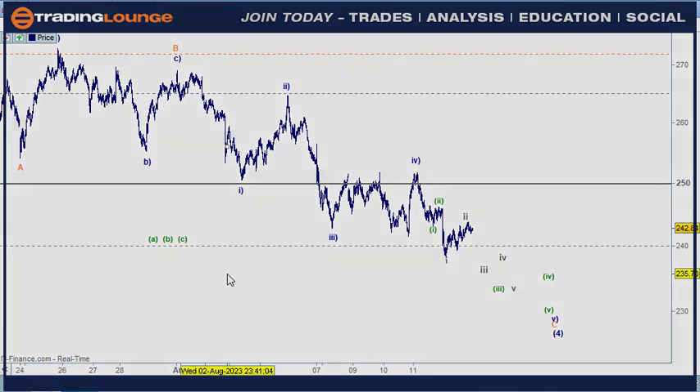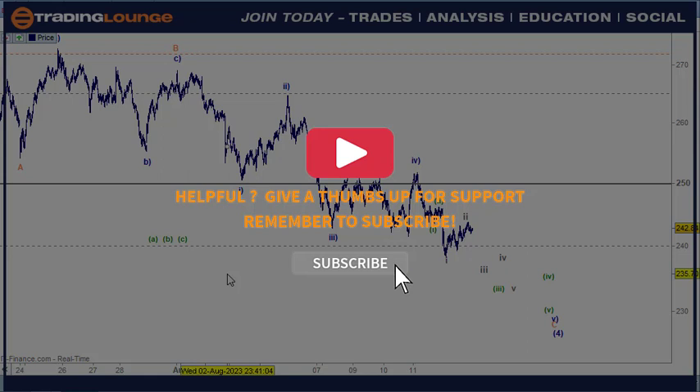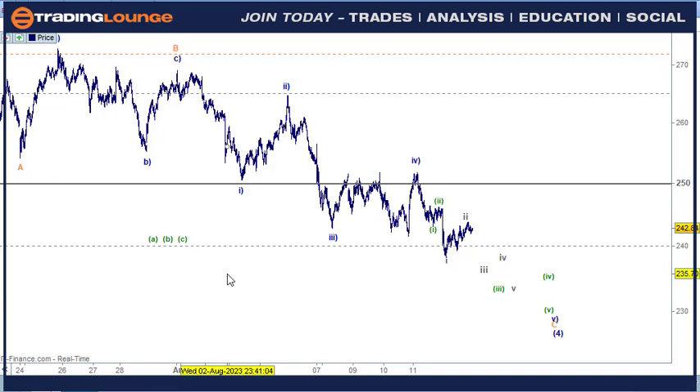To wrap up: the volume from last week for this bearish move is drying up but hasn't dried out just yet. The wave structures appear to suggest we've got further downside — we may not see any lows until probably Wednesday or Thursday. We've got retail sales on Tuesday, housing and industrial data, FOMC minutes on Wednesday, and jobless claims on Thursday. That could be the turning point around Wednesday-Thursday with good figures coming out of those meetings. Thanks for tuning in.